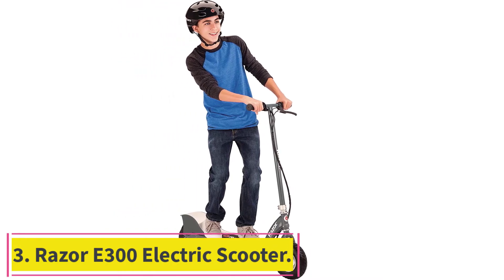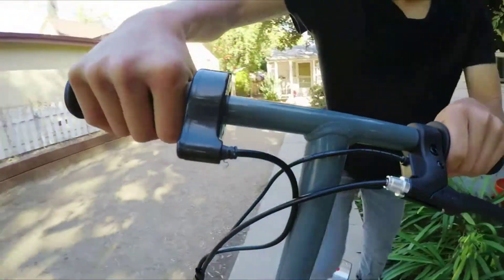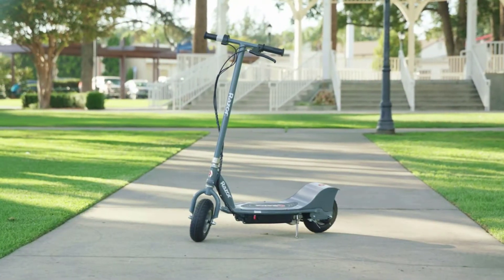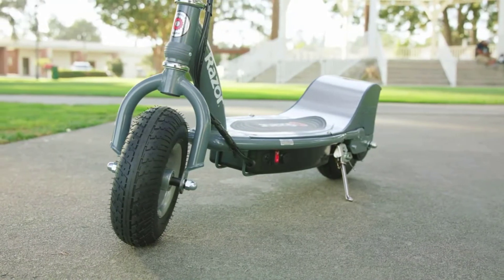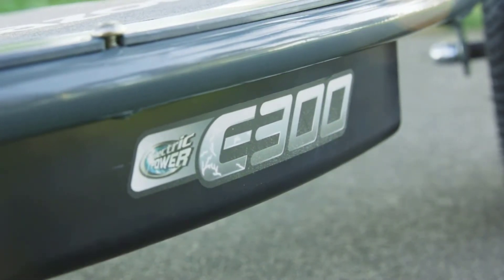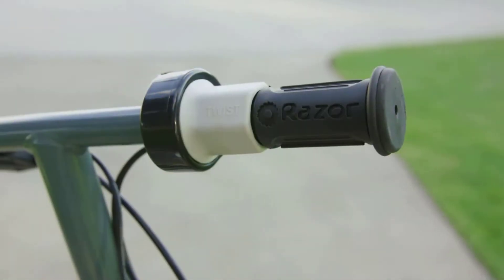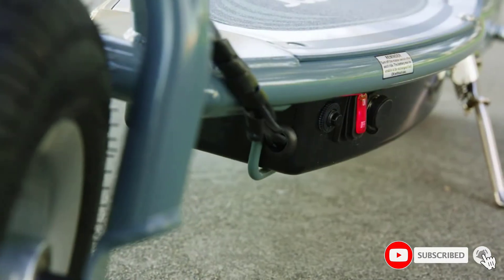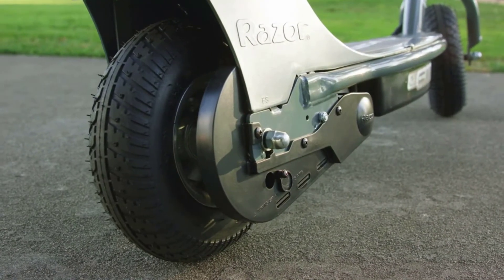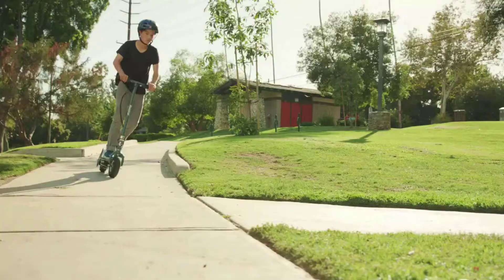Number 3: the Razor E300 Electric Scooter. Razor is known for quality scooters like the popular EcoSmart Metro, the E90, the E125, the E200, and the Razor Pocket Mod Miniature Euro. They are a top brand in the industry known for quality personal transport vehicles. The Razor E300 is the perfect scooter for kids — you can hit speeds up to 15 miles per hour, not too fast and not too slow for little adventurers, and it offers up to 40 minutes of continuous use. Other features include a very large deck and frame, a chain-driven motor, and twist grip acceleration control.